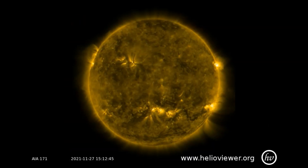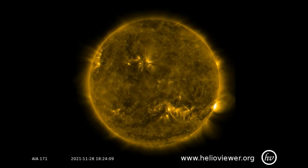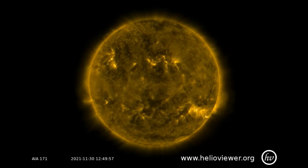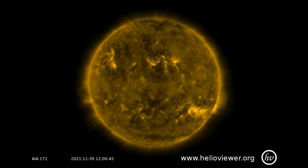Now a look at the SDO-171 filter, where we can observe the solar activity on the surface of the sun — November 27th through December 1st — where another anomaly is observed on the sun's coronal hole. Just here, a triangle shape forms.